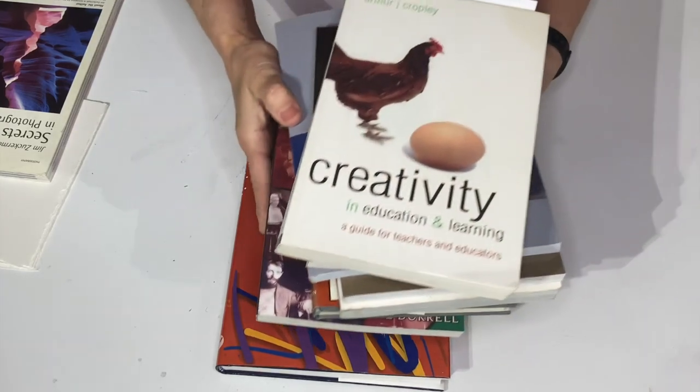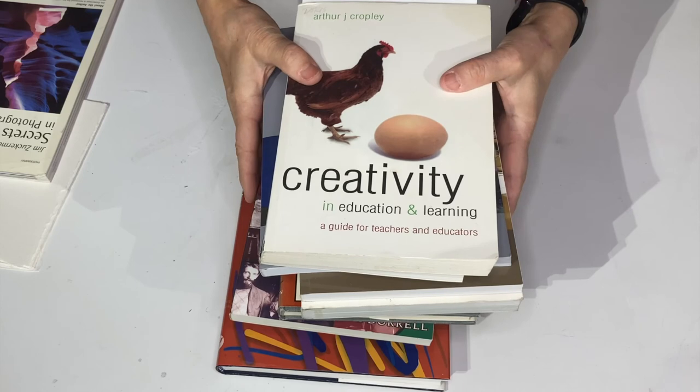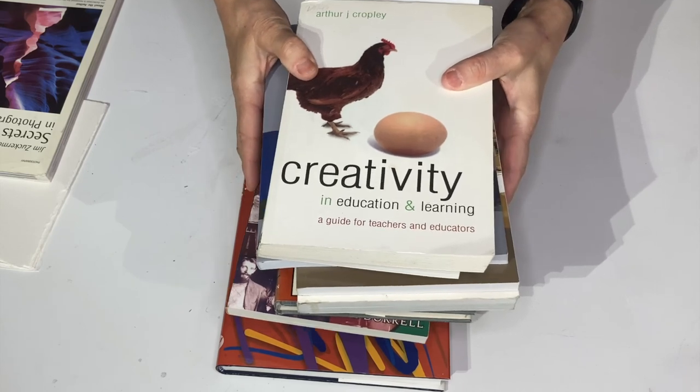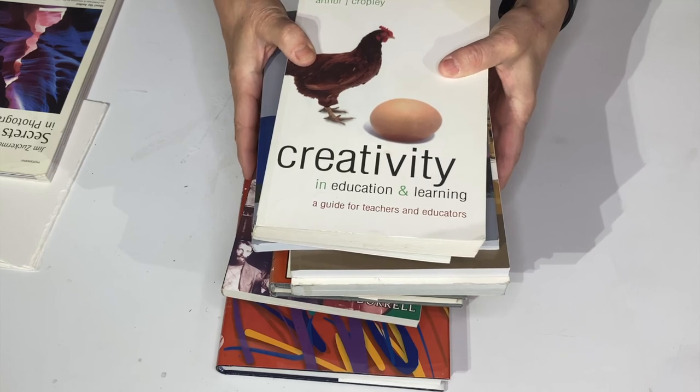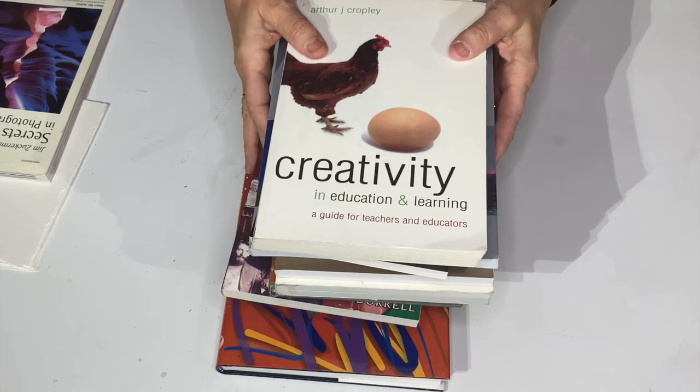So that's it for now — this is my huge pile of creativity books, and I hope there's at least one in here for you. Subscribe to my channel if you enjoyed this video. I intend to make more book reviews. I hope it helps you. We'll see you in the next video.